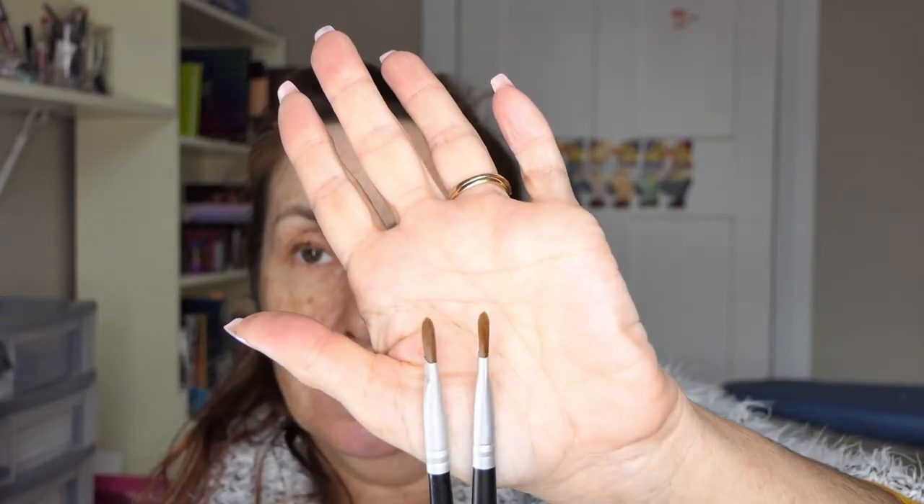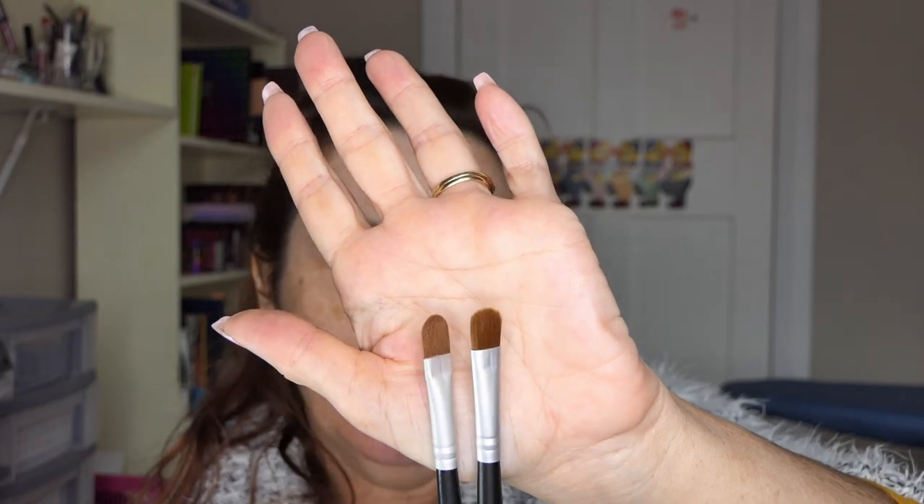I also got two more of my BYS flat brushes because these ones are my favourite flat brush for putting stuff on the lid, and they just never stock them again after I bought one and decided I really liked it. They've never had them in store here again, but they've got a shop over where we were that sells tons of BYS stuff. So I got two of those — the last two that were on the shelf.